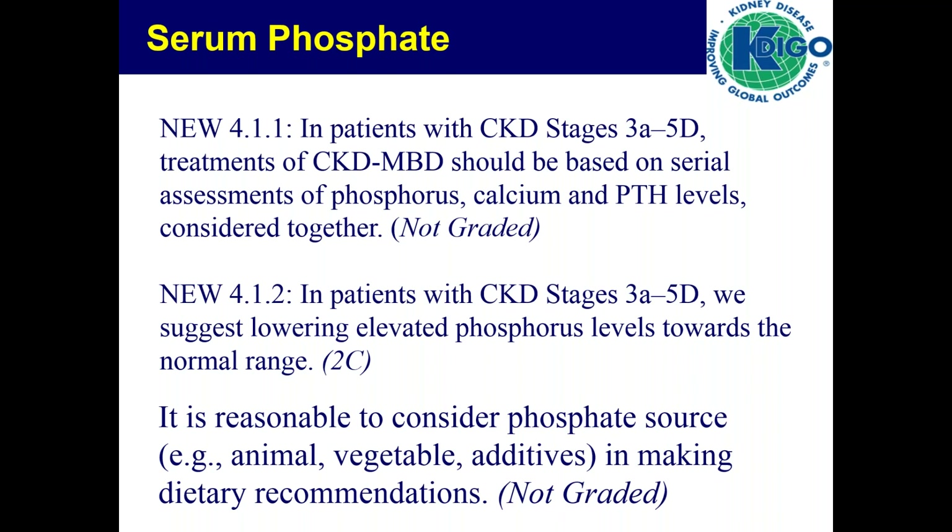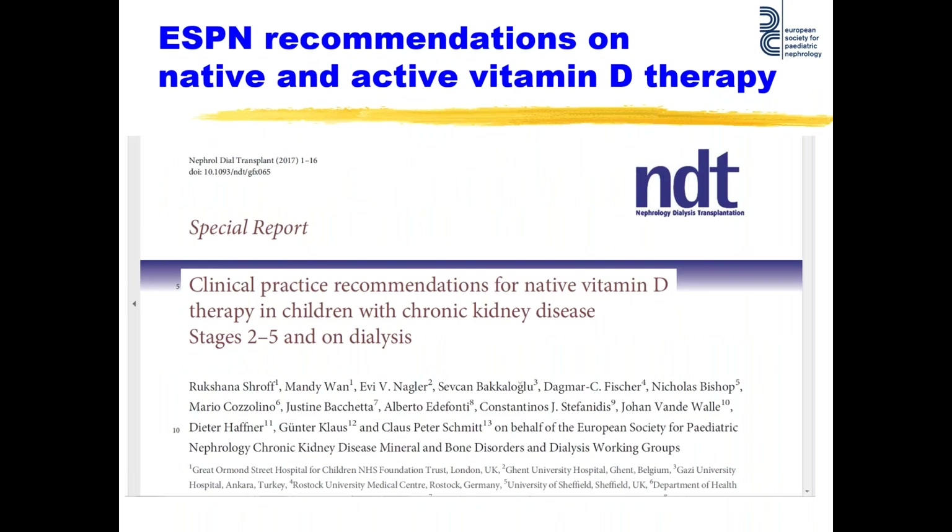A year ago, our ESPN guideline development committee wrote recommendations for native and active vitamin D. The details are available on NDT, but we recommend keeping vitamin D levels above 75 nanomoles per liter or 30 nanograms per milliliter, and we recommend supplementation to achieve this.